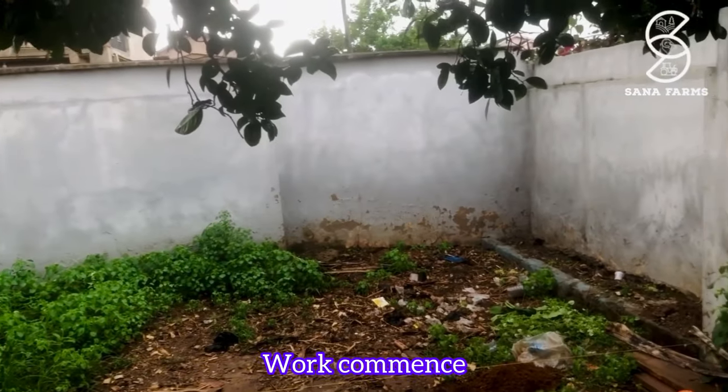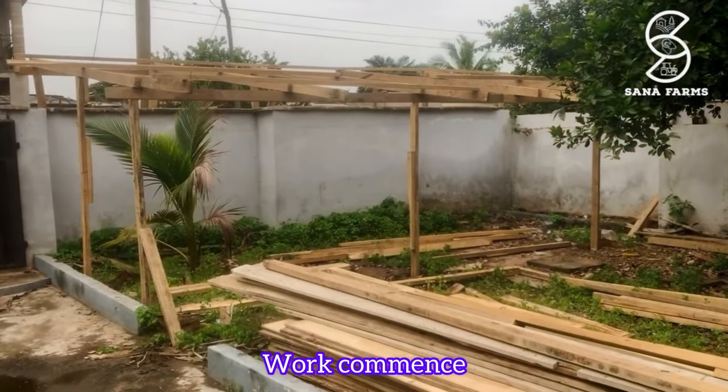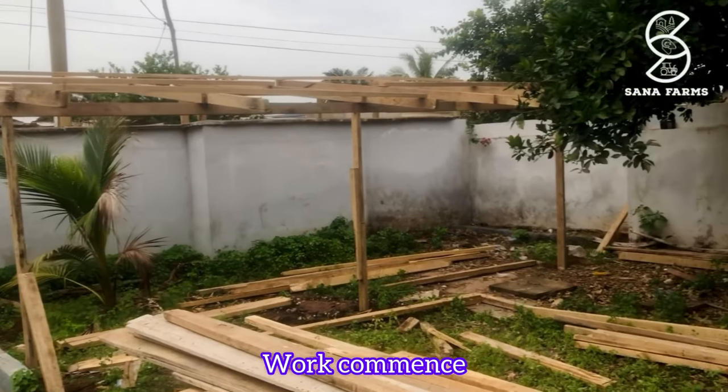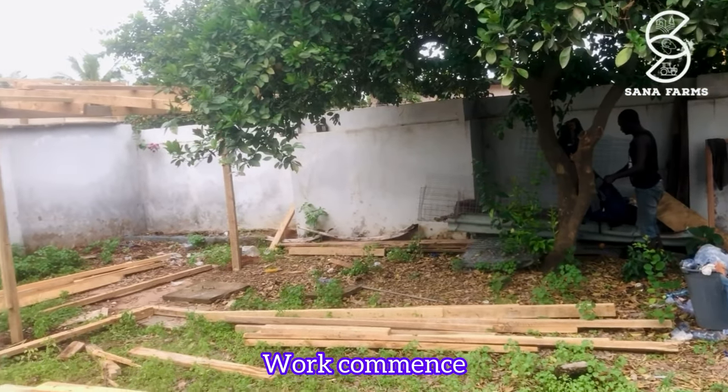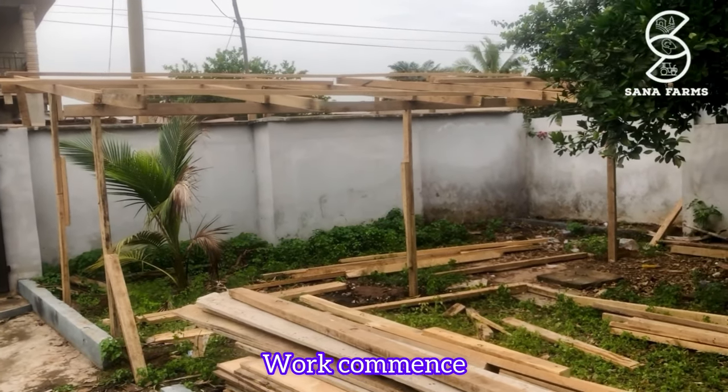This is the space we are going to utilize for the sheep house. As you can see, work has just come and everything is going on very well. We are making good use of the walls as well. This is going to be an entirely wooden structure.